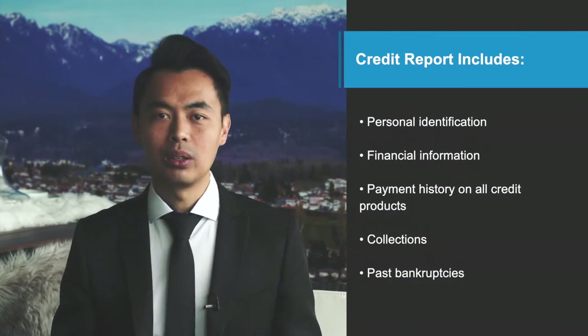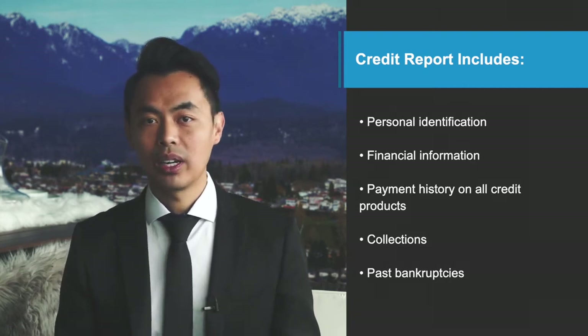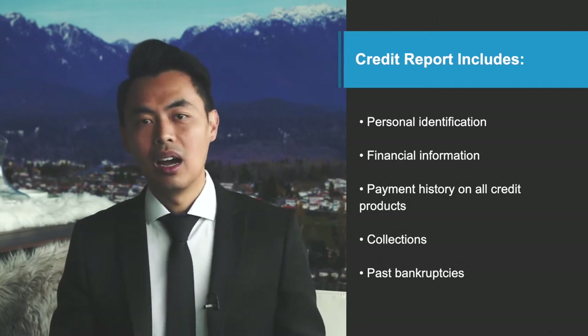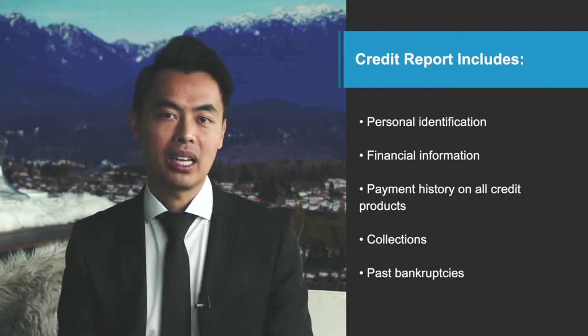Let's start with: what is a credit report and what information is on it? A credit report is the primary tool that lenders use to establish a borrower's creditworthiness. An individual's credit report includes personal identification information as well as financial information such as a record of payment history on credit products, on cell phones, and whether there have been any collections or past bankruptcies. It also reflects current outstanding balances and maximum credit limits, as well as how many times the borrower has applied for new credit — all of which influences a borrower's credit score.